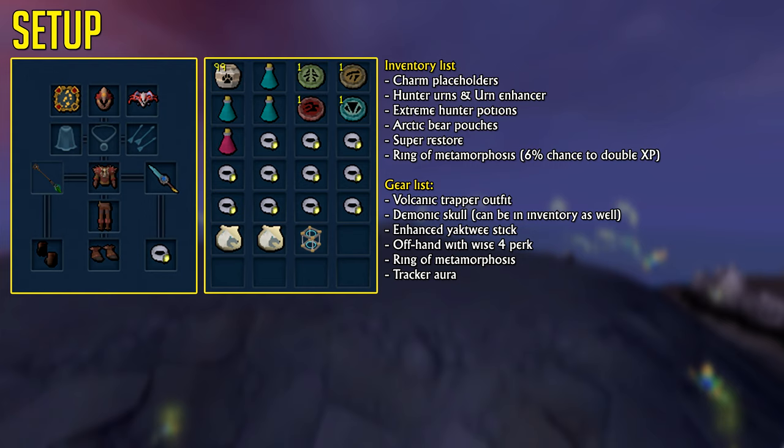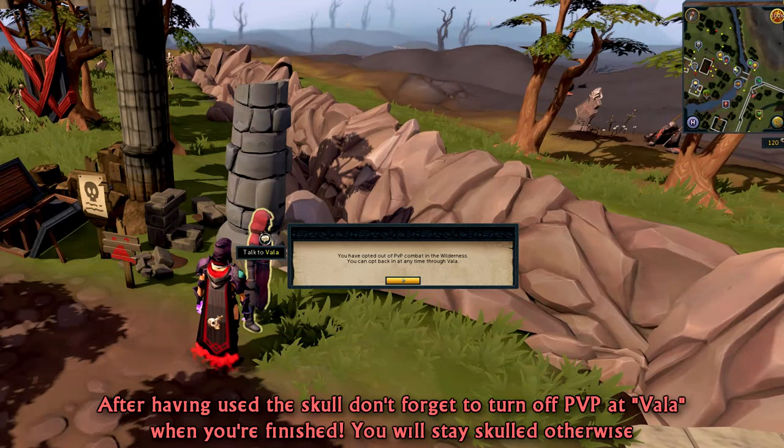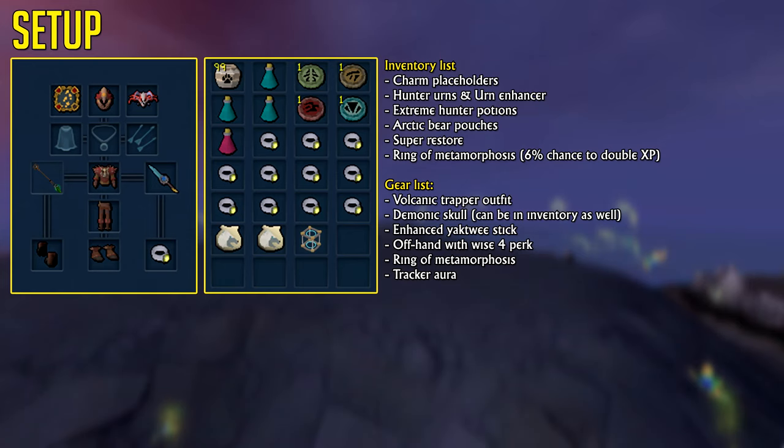Additionally, you're able to use an item called the Ring of Metamorphosis, which has a 6% chance to double experience gained here, which is very nice to use. And of course, the Demonic Skull, which now increases your experience gained for both Agility and Hunter by 40%, which we'll be covering in just a second.